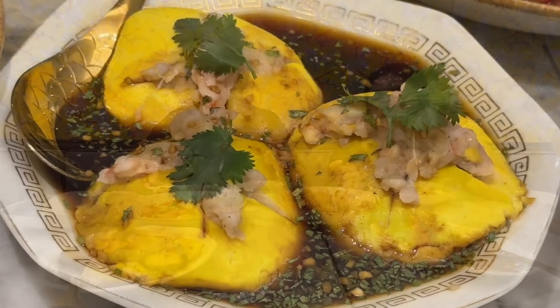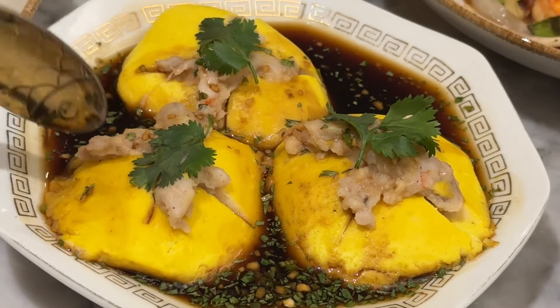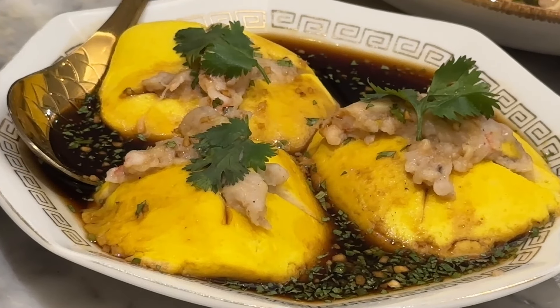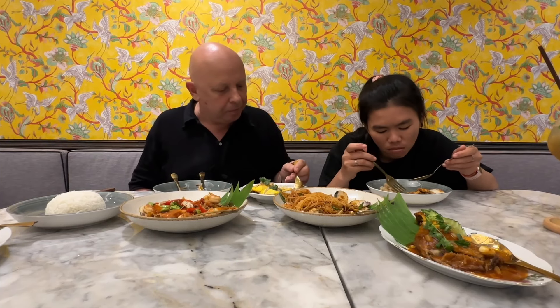Steamed tofu next. It looks like there's minced pork and bits of shrimp in there, and a tasty-looking sauce. It has a thick shell on it — a very Chinese-style sauce. It mostly tastes like Chinese rice wine. Not a fan of tofu? Try this — you might like it.